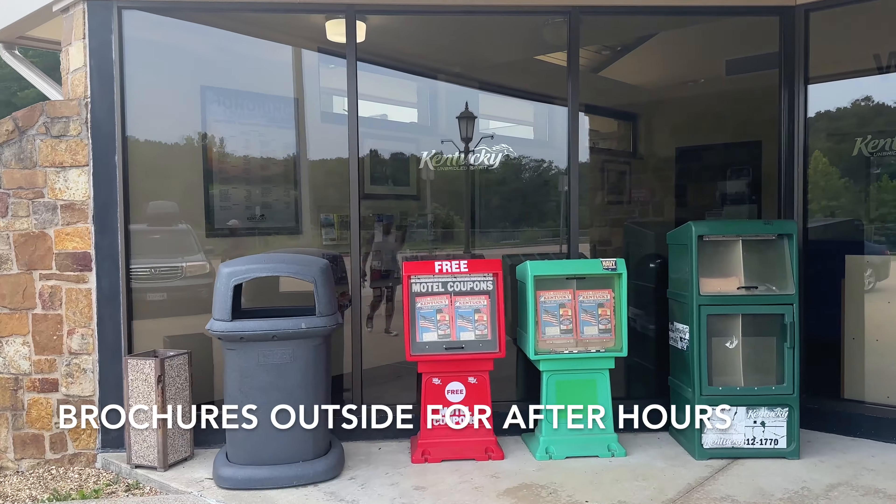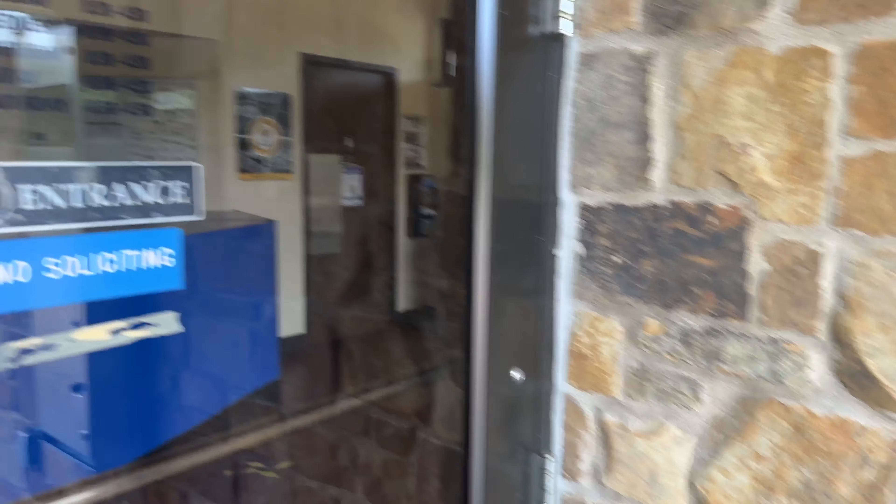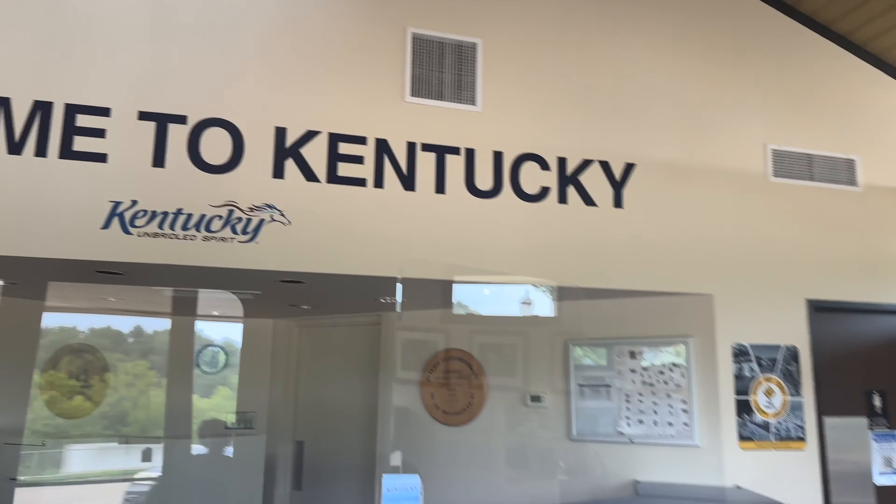One of the most impressive things of all was the amount of brochures, pamphlets, books — all the information that Kentucky provides for you. They really want you to visit the state and there's a lot to see.